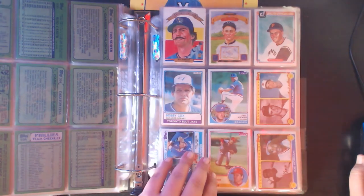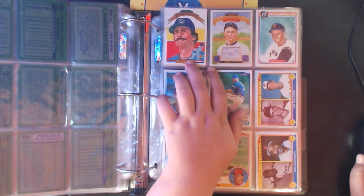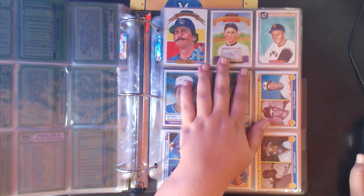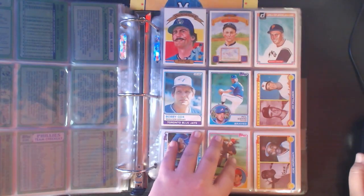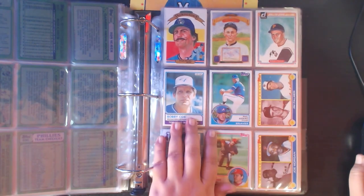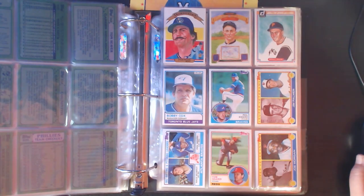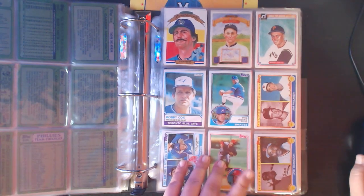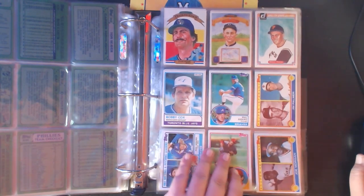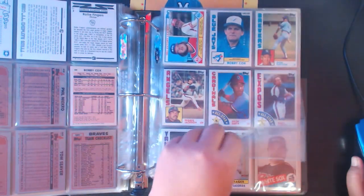Moving into '83 - I don't have a whole lot of '83s. There's a Diamond Kings with Rollie Fingers, the Ty Cobb puzzle card - if you watch my channel you're very familiar with this image because that puzzle was sitting on my desk for a while. There's a Hall of Fame Heroes Roberto Clemente, a Bobby Cox, Phil Niekro super veteran cards, a Dale Murphy, Phil Niekro, and Tom Seaver. '83 is a very, very nice set - a lot of people say it's one of their favorites from the '80s. Joe Morgan and then we move into '84.